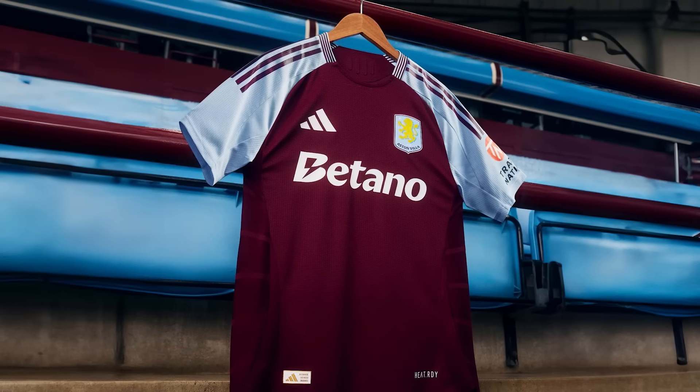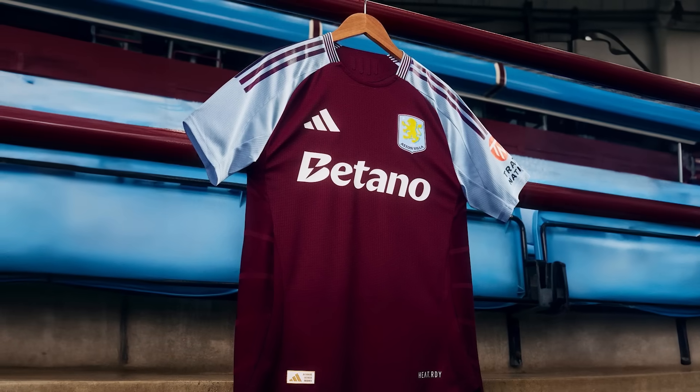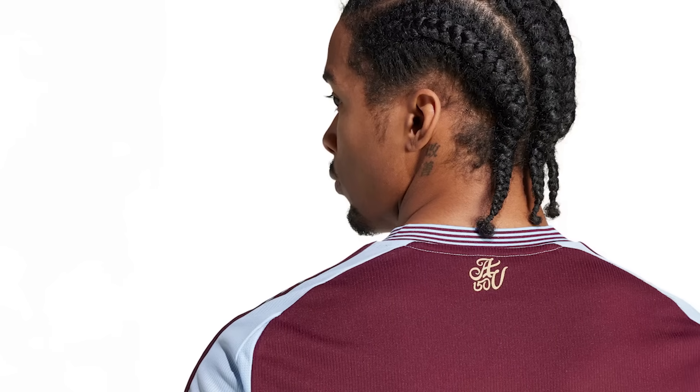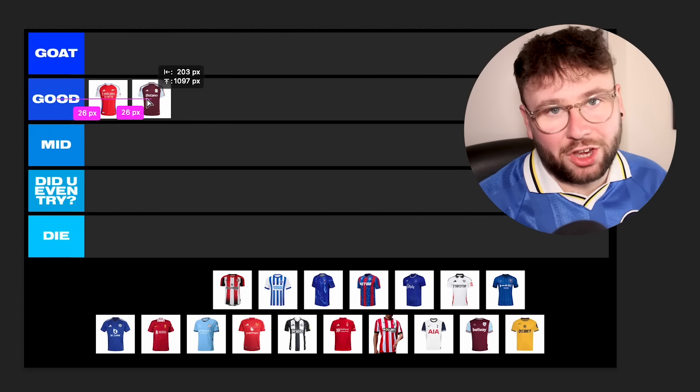Up next we've got Aston Villa, who are now with Adidas moving away from Castore after plenty of problems. Adidas have not disappointed here — the promo video was amazing. The shirt itself is pretty clean using a simple Adidas template; the colour is really nice with the stripes, a nice two-tone base. They've brought back a different version of the old badge, and on the back there's a nice 150th anniversary crest. Overall I can't complain. I don't think it's Goat, but it's very very good — I'll stick it in Good.